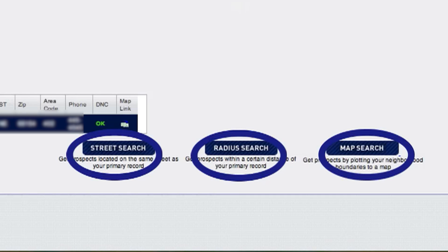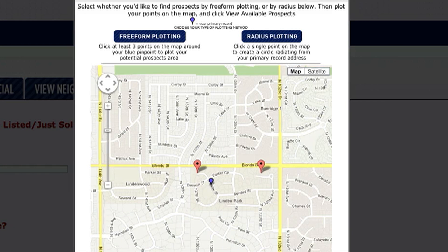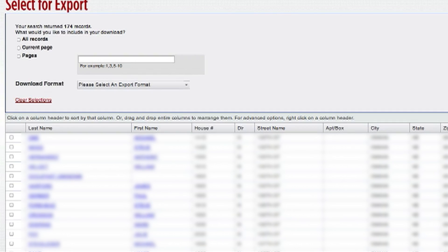Next, decide whether you'd like to do a street, radius, or map search. Choosing the map search allows you to use push pins to plot the points on the interactive map, then scroll down and click on the View Prospects button.